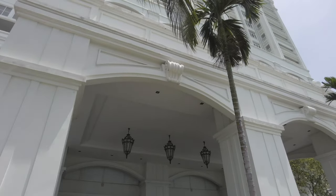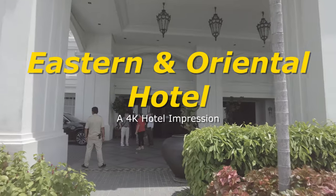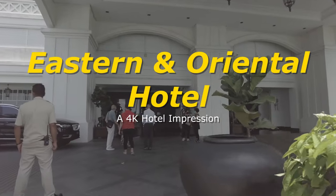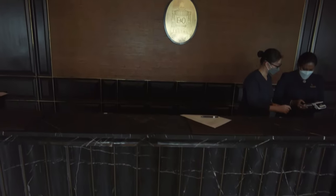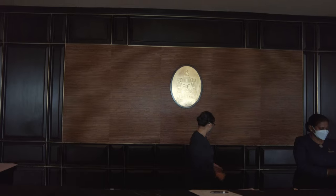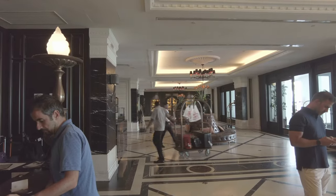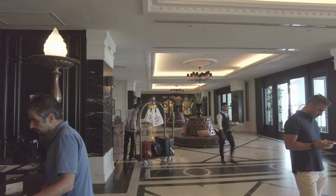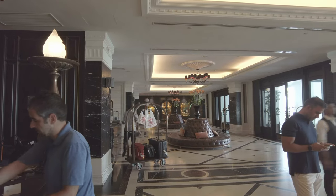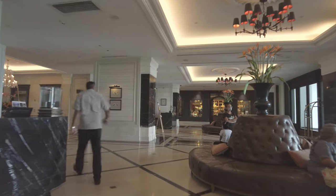The E&O, as the hotel is known, has two of those three on offer. Come inside and I'll show you, but do remember this is not a review — it's merely my impression of the property. The E&O is not Georgetown's only five-star hotel, but it is the city's one true grand hotel. You'll see what I mean over the course of this tour.